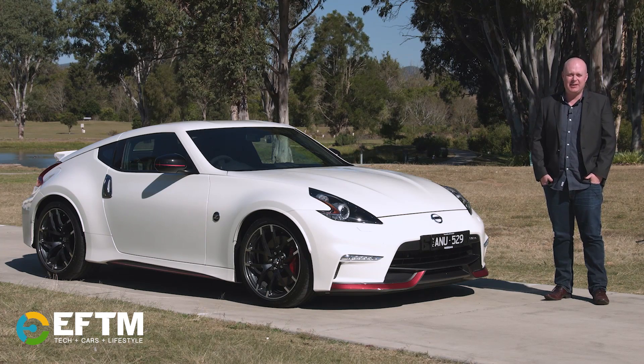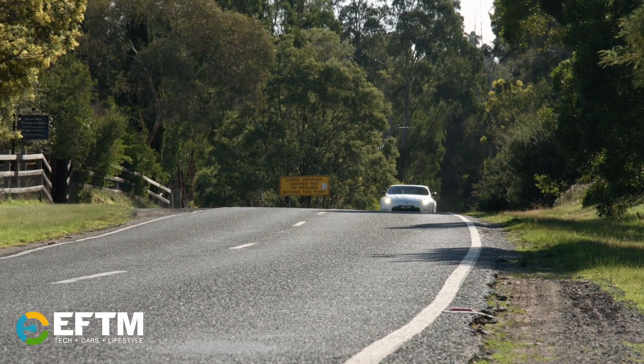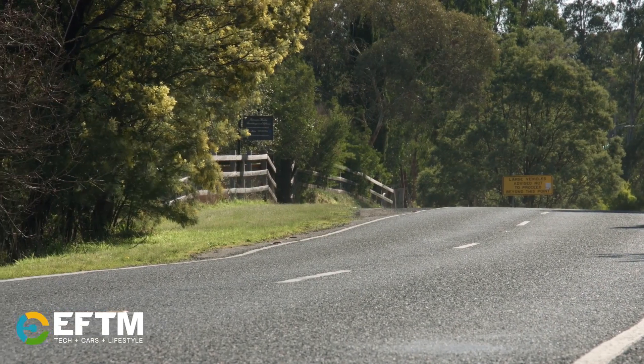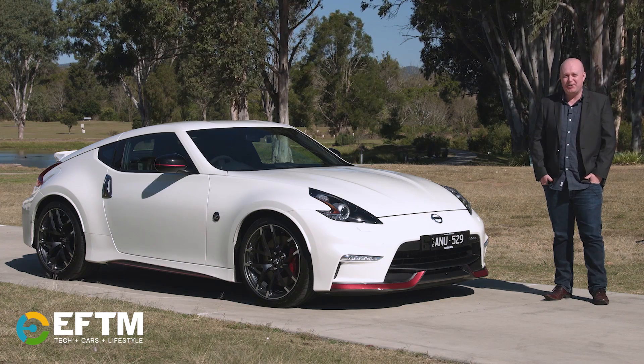Fast forward several decades at the LA Auto Show, the 370Z was released and in 2009 went on sale in Australia. Since then, they've managed to sell 4,200 of them, but now Nissan's performance division, Nismo, have added their badge to the 370Z and we're going to find out just how good it is.